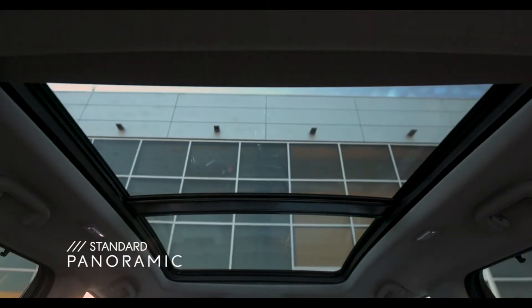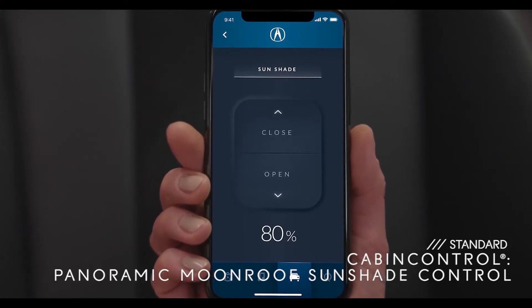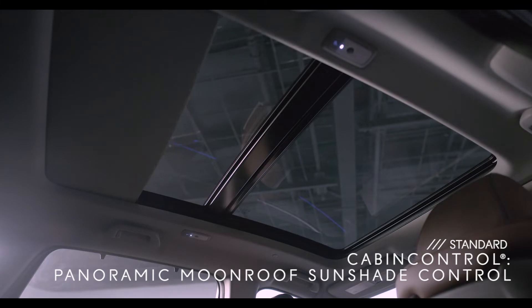Something else that'll charge everyone up? The new panoramic moonroof. And with cabin control, your passengers can open the moonroof shade with their smartphones, and they can also control music and rear climate settings.